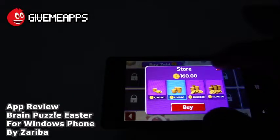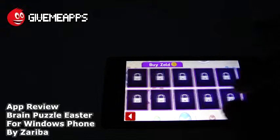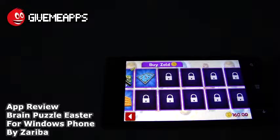You are checking out Brain Puzzle Easter by Zariba for Windows Phone. We hope you enjoyed this review as much as we did. You are checking out the YouTube channel at YouTube.com/appmall. GimmeApps is the world's number one independent app store. Download an Android app, check out iPhone and Windows Phone showcases. If you're developing, we'd love to sign up — you pay no developer fees, keep up to 100% profits, and enjoy your earnings by PayPal whenever you want. Until next time, bye.